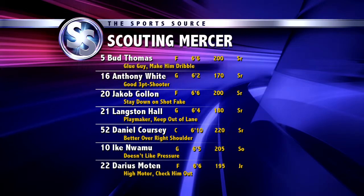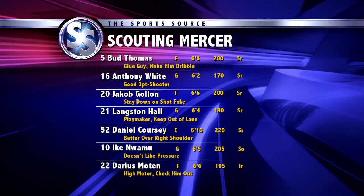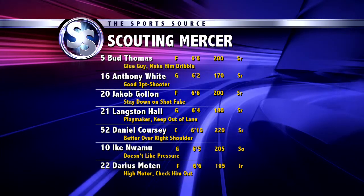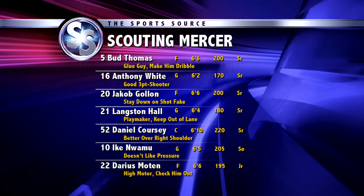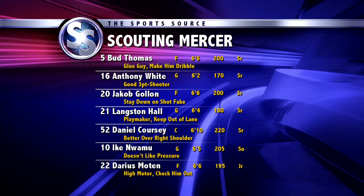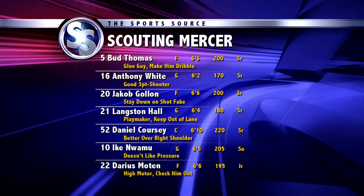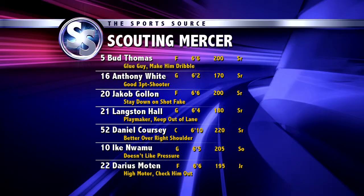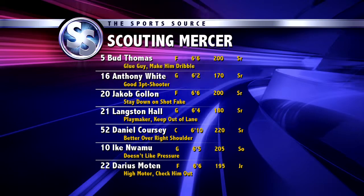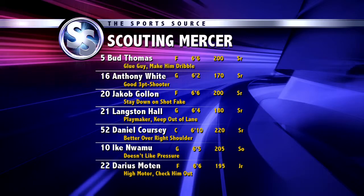Bud Thomas is a glue guy — we've got to make him put it on the floor. He likes to catch and shoot. Anthony White really hunts his shot as soon as he gets in, good three-point shooter. Jacob Gallin coming off a big game versus Duke, 20 points — we've got to stay down on his shot fake, he really uses that to his advantage. Langston Hall is a playmaking guard, actually player of the year in their league. Got to keep him out of the lane, also averages 5.6 assists. Daniel Kersey is really good in ball screen offense for them as their big guy — lefty, better over his right shoulder, but not very physical.